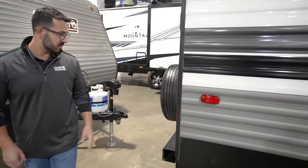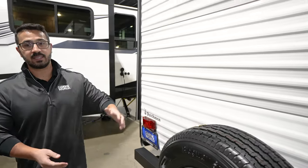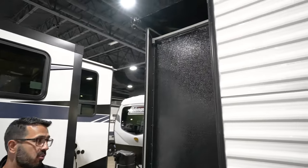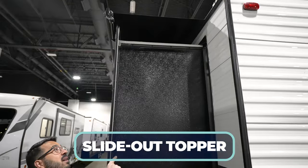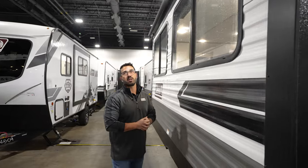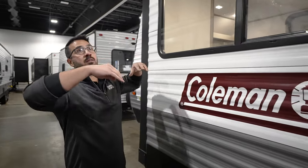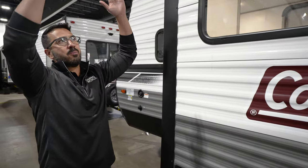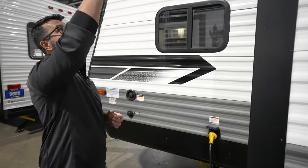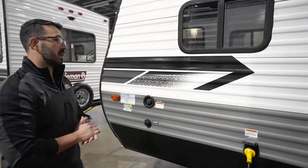Making our way around to the back, you'll see the square tubular bumper with the spare tire mounted to it — nice and easy to get to. Right up top is backup camera prep. And another one I'm super excited about for 2023 — that is a slide-out topper, coming standard on all Coleman Lanterns. If you're parked under a tree with pine cones, sticks, bird droppings falling on top, the last thing you want is all that shoved into your slide when you retract it. That topper prevents it, so you don't have to get up there and sweep nearly as often — a huge bonus.